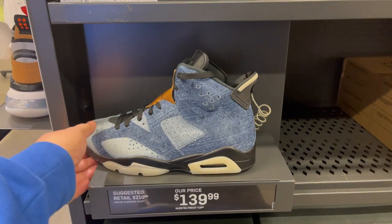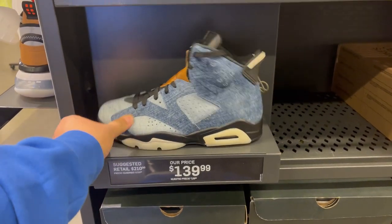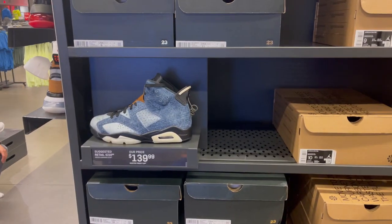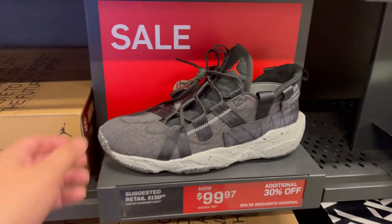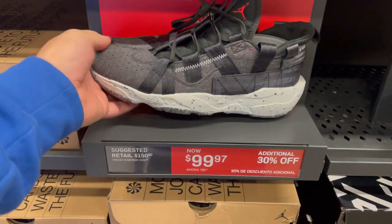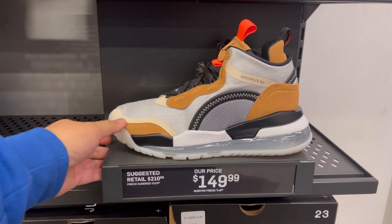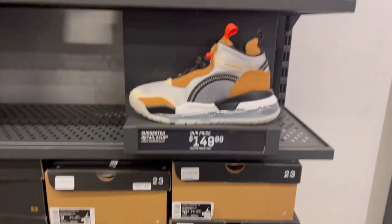In the back wall with the Jordan wall, they have these denim Jordan 6 for $139 — sizes 8 to 12. Next to it they have the Jordan Crater, $99 minus 30%, so it's $69.99. And they have these Aero Aerospace 720s for $149, full size run from 8 to 12.